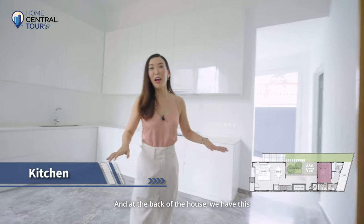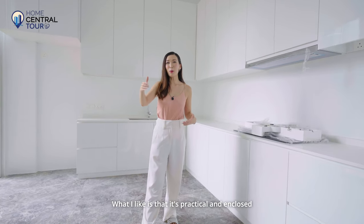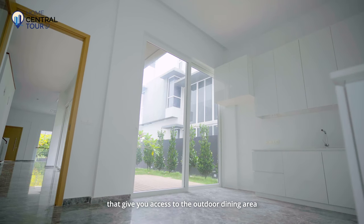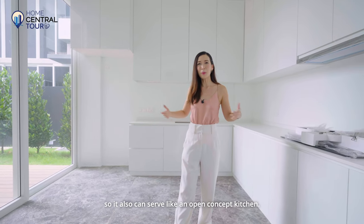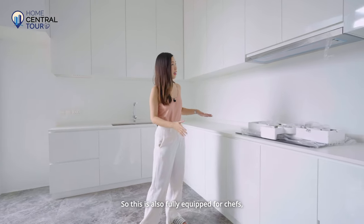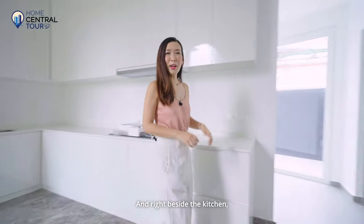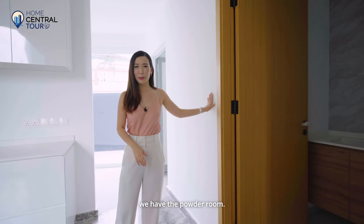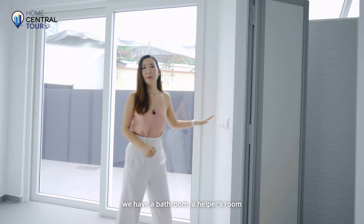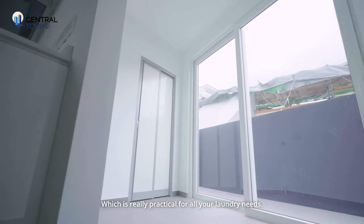At the back of the house, we have this really generous-sized kitchen. What I like is that it's practical and enclosed, but at the same time, sliding glass doors give you access to the outdoor dining area, so it can also serve as an open-concept kitchen. This is fully equipped for chefs with high-quality appliances from Bosch. Right beside the kitchen, we have the powder room, and further on to the back, we have a bathroom, a helper's room, and a service yard — really practical for all your laundry needs.